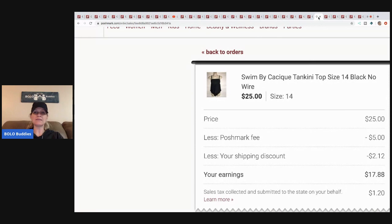This is a Cacique swim tankini top only — I picked this up for three dollars. I sold it for twenty-five, Poshmark took five, shipping discount was two twelve, seventeen eighty-eight minus my three dollars, so I made about fifteen bucks on that one.